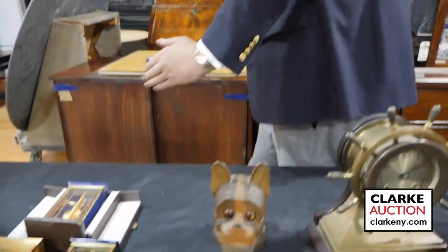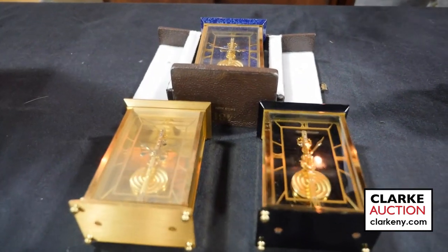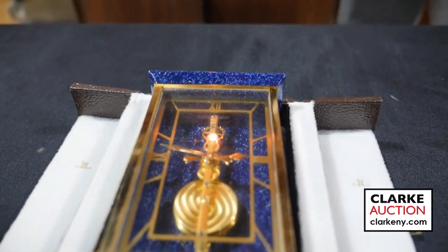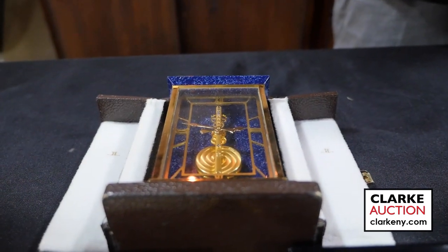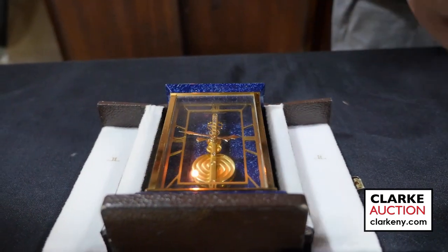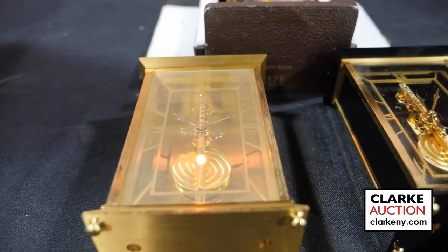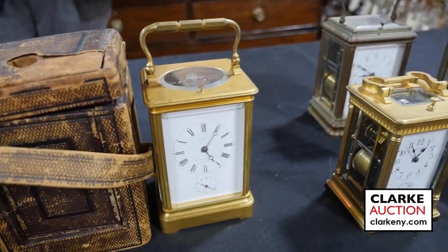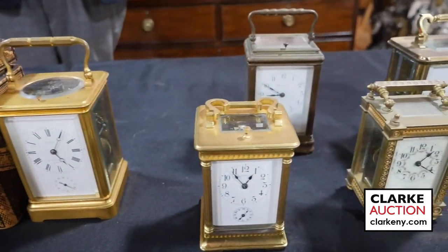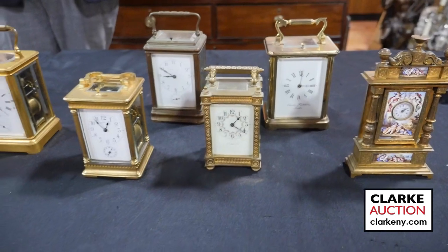Now moving right along to our amazing clocks. Right here I have three distinct Jaeger-LeCoultre pendulant baguette eight-day desk clocks, each featuring a unique finish. The first has a faux lapis lazuli finish executed in enamel, the next executed in black enamel, and the third a satin gold finish. Very rare, hard to come by clocks. Next I'm presenting a variety of distinctive carriage clocks including repeaters and some equipped with alarms — you'll discover a selection of English, French, and Tiffany & Co. clocks among them.